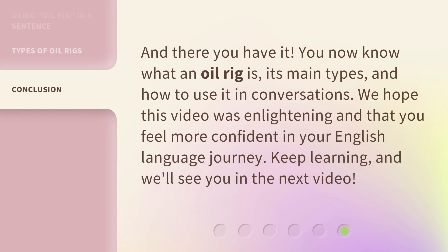And there you have it. You now know what an oil rig is, its main types, and how to use it in conversations. We hope this video was enlightening and that you feel more confident in your English language journey. Keep learning, and we'll see you in the next video.